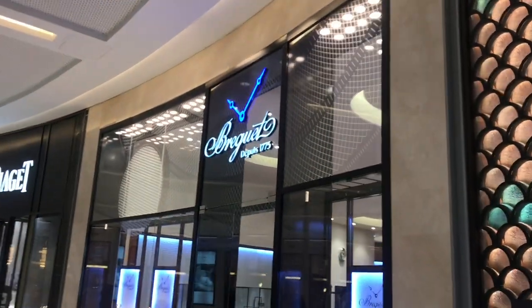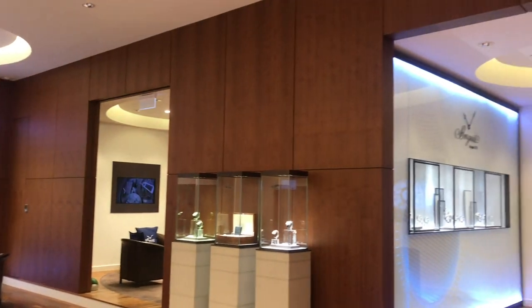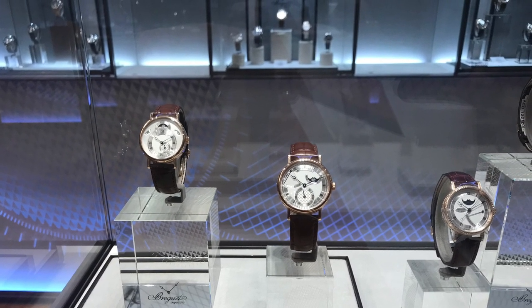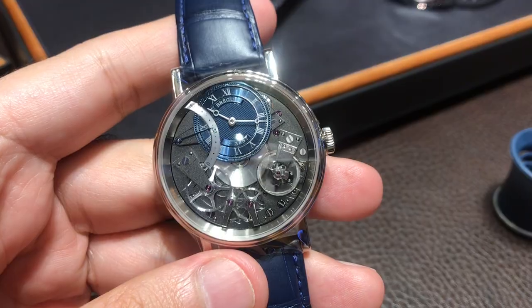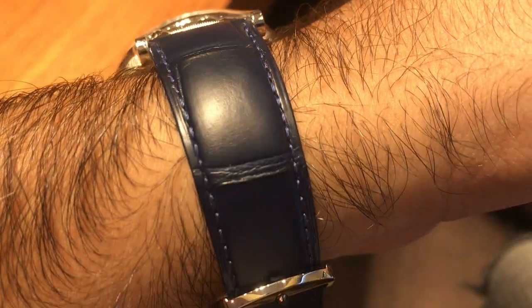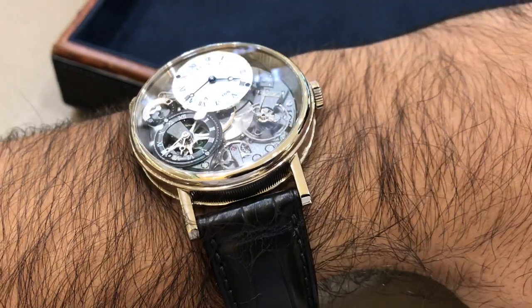The next brand always mentioned was Breguet, which has so much rich history in watchmaking. I'm not a huge fan of the classic range but I've always looked at the Tradition range. This boutique edition in blue is automatic, 40 millimetres in white gold, and retails at $36,000. They had other variants too, and honestly I would not stop looking at my wrist if I had one of these watches.